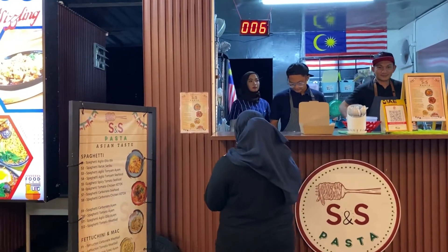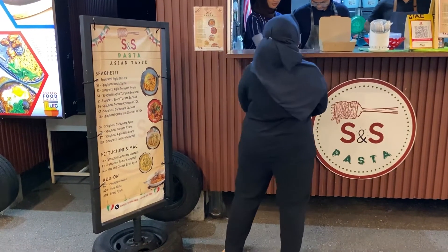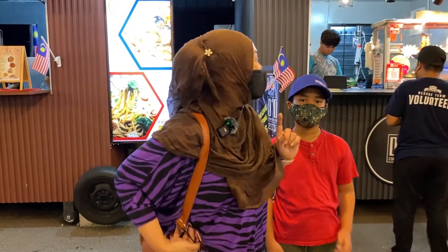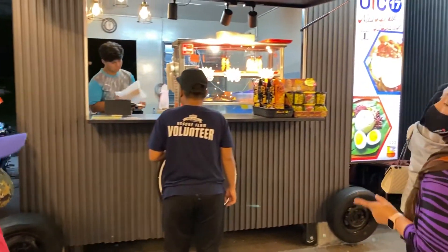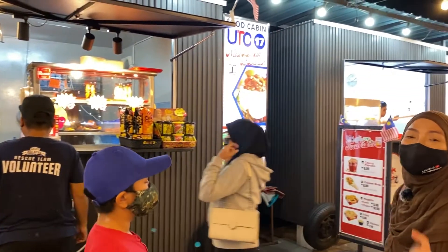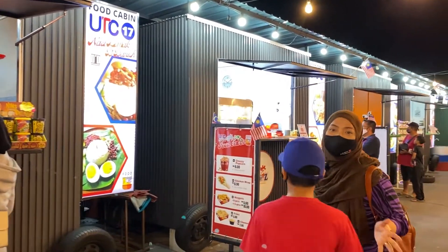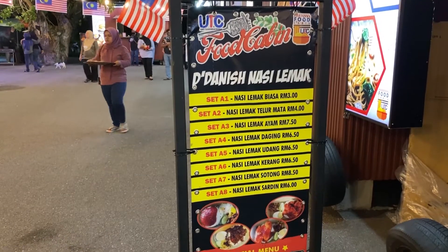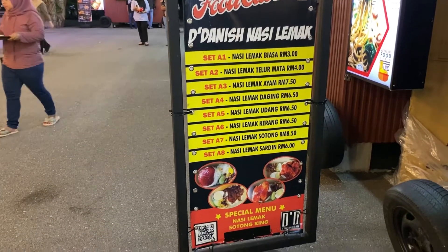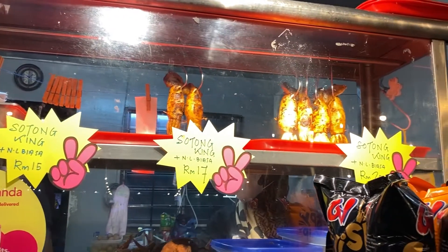Menarik kat sini yang diorang ada buat sistem numbering, senang - macam kat bank tu. Untuk cabin nombor 17, menjual menu seperti nasi lemak. Bukan setakat makan pagi je, pagi petang sampai malam boleh makan nasi lemak. Selain daripada nasi lemak, dia ada jual sotong bakar juga - ni daripada D-Danish Nasi Lemak.